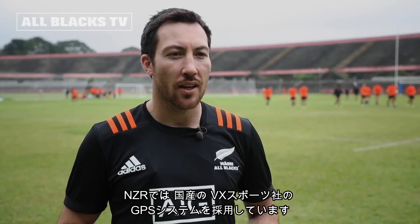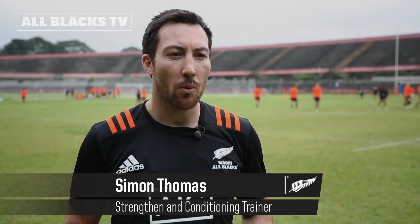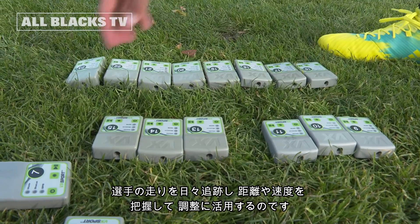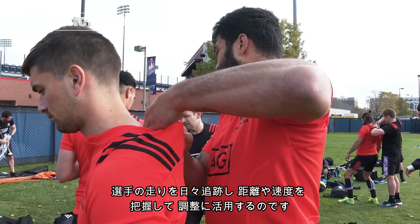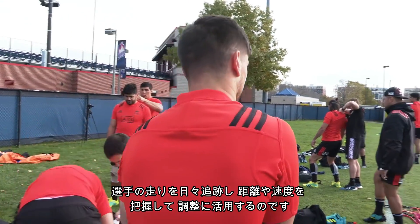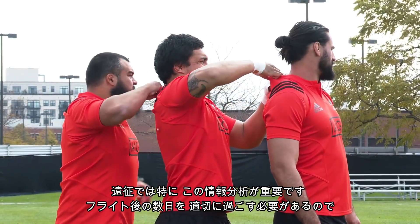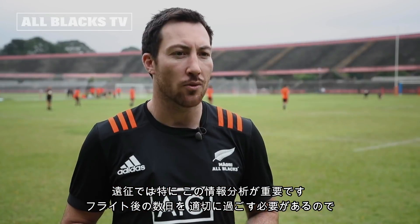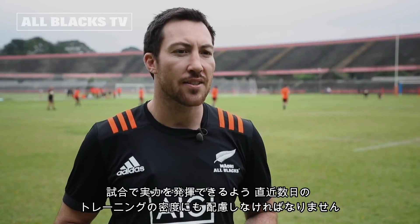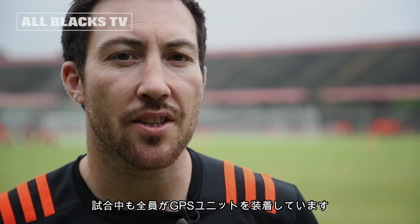The GPS system that we use through NZR comes from VX Sport, which is a New Zealand based company. We utilise it to make sure that we're running the right amounts in terms of how much and how fast we run on certain days of the week, which becomes very important when we're travelling — to make sure that when we're off the plane we get the first few days right so we can train at the right intensity at the back end of the week to perform. The whole team wears GPS units in game.